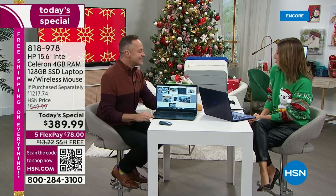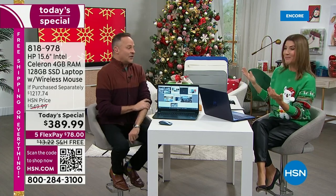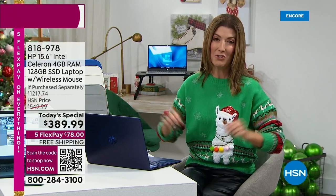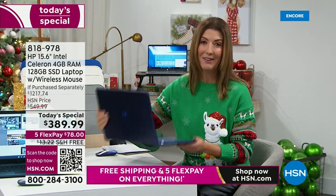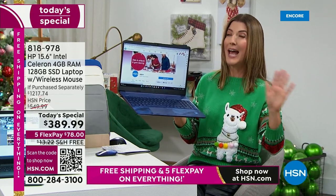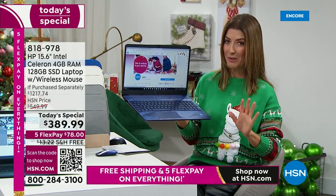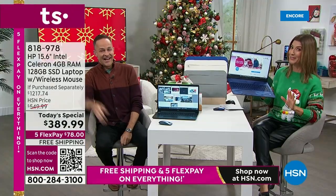We feel so special when you're here because HP put together some really awesome values. There has never been a better time to get a 15-inch HP laptop here at HSN. Let me walk you through the color choices and wait till you see all the extras we're including. With all the value of the extras, it's like getting the computer for free. How does a free computer sound?